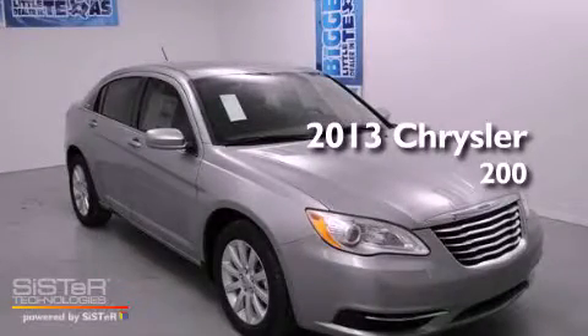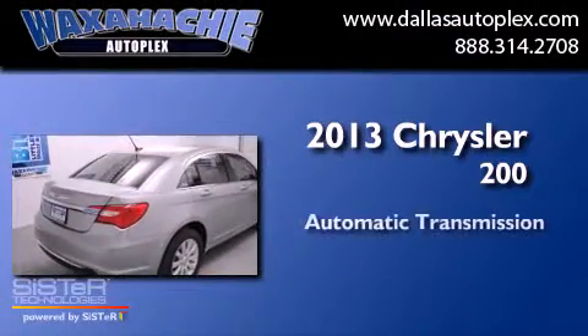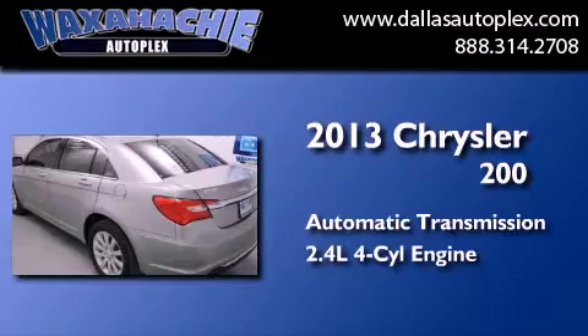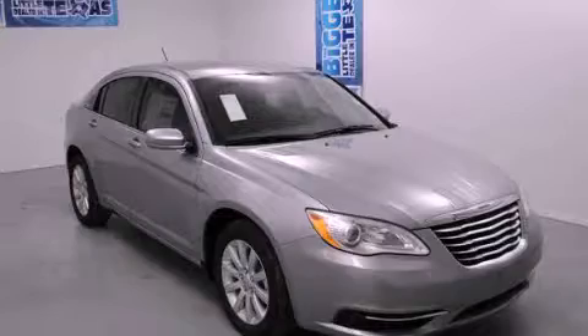This is a brand new 2013 Chrysler 200. This car has an automatic transmission and an inline four-cylinder engine. Call or visit us right now and arrange your test drive today.